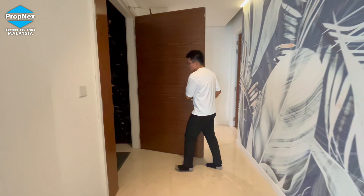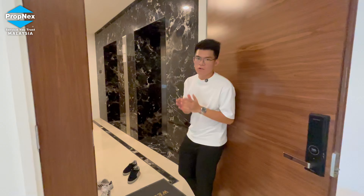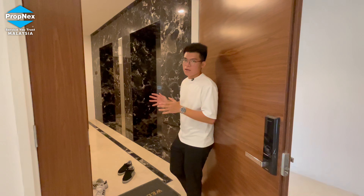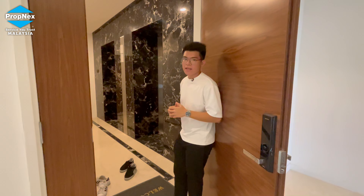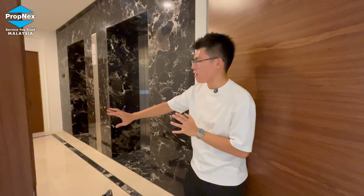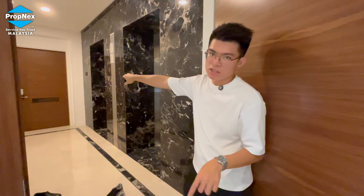This is the main entrance of the unit. Astaka uses a private lift lobby concept. There are two lifts serving this unit, and every unit is only accessible via your access card. This means this is your private lift lobby — only you can come to this area. You can design it as you like, and it offers more privacy. On the other side is a back door to access the service lift lobby.